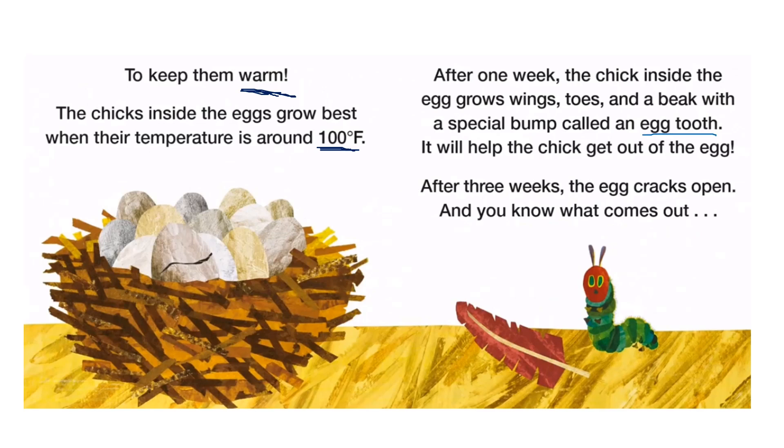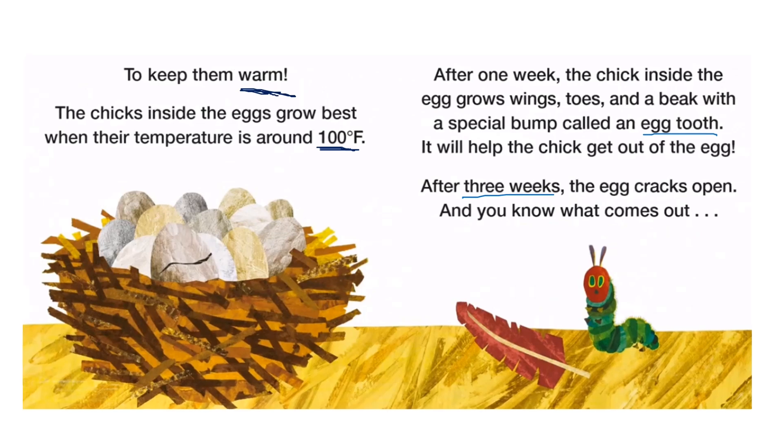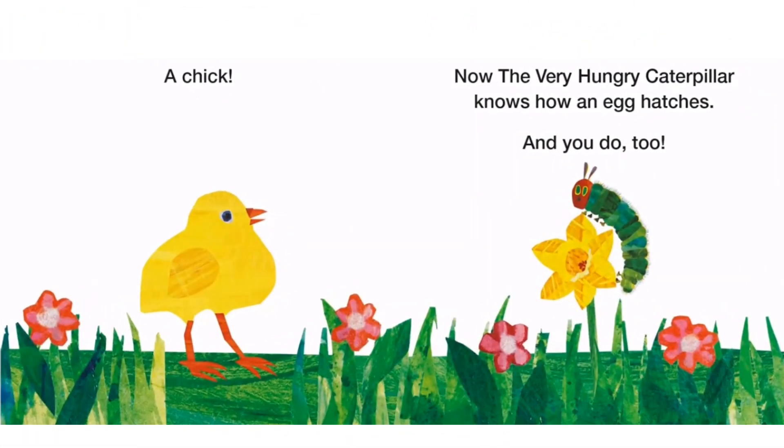After three weeks, the egg cracks open. And you know what comes out — a chick!